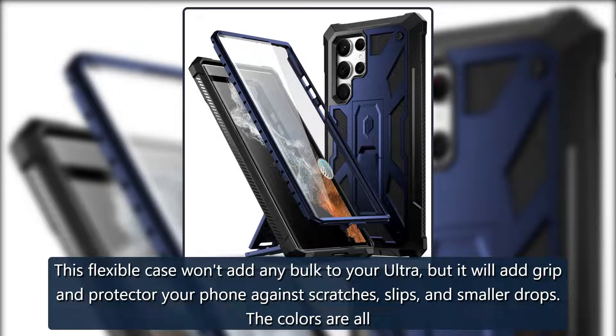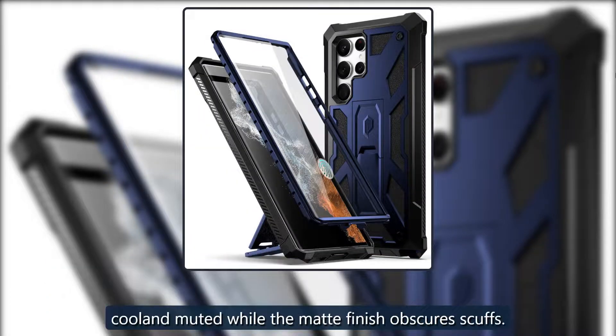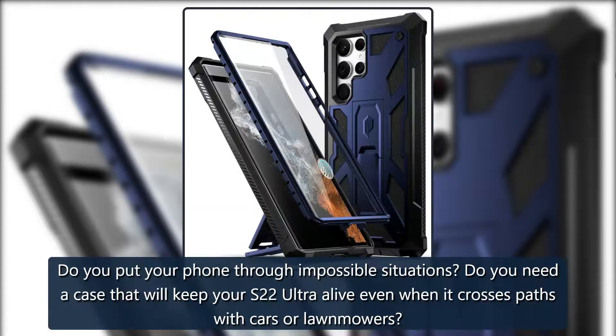Slim and secure: Rink Onyx. This flexible case won't add any bulk to your Ultra, but it will add grip and protect your phone against scratches, slips, and smaller drops. The colors are all cool and muted, while the matte finish obscures scuffs. $13 at Rink.